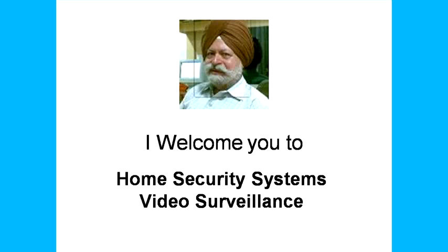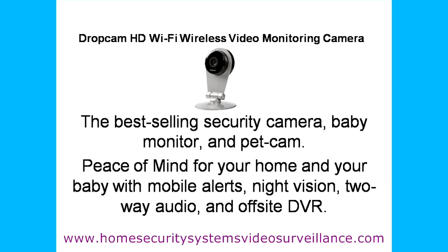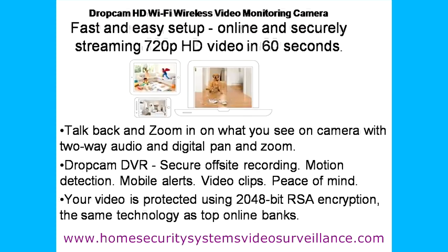Welcome to Home Security Systems Video Surveillance Site, reviewing the Dropcam HD Wi-Fi Wireless Video Monitoring Camera. It is rated as the best-selling security camera, also popularly known as a Baby Monitor and Pet Cam, becoming great trash.